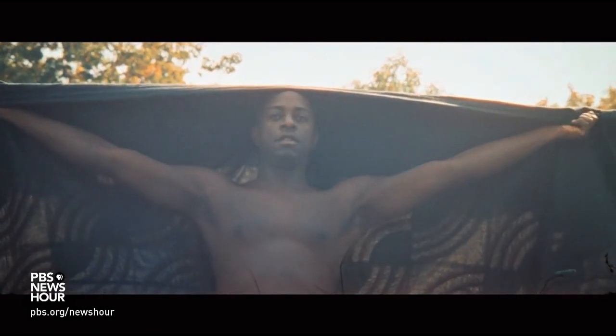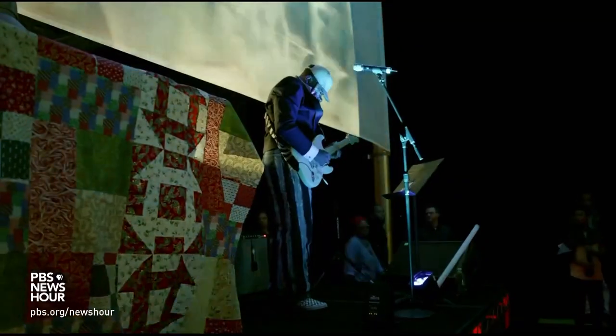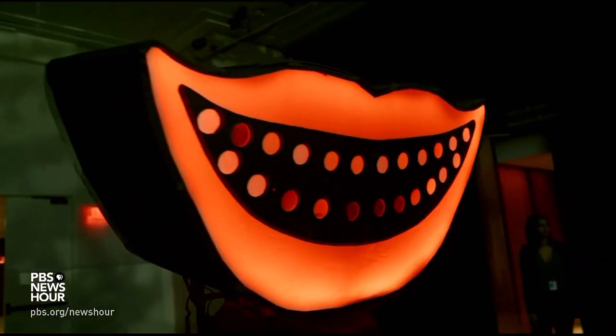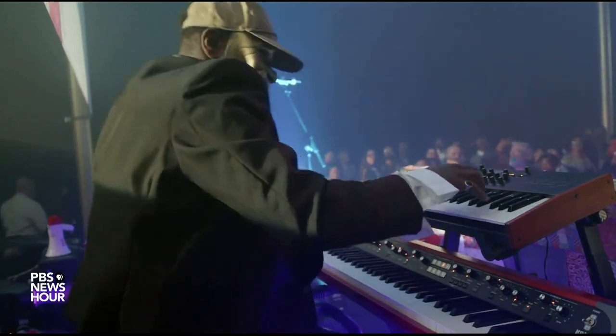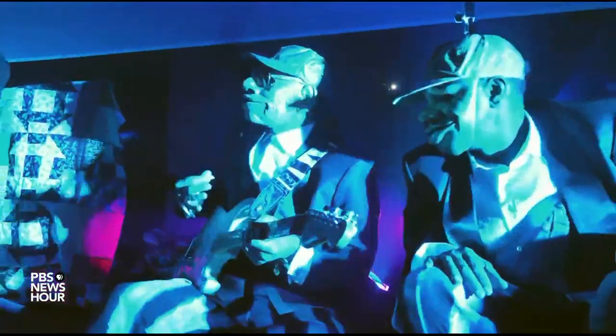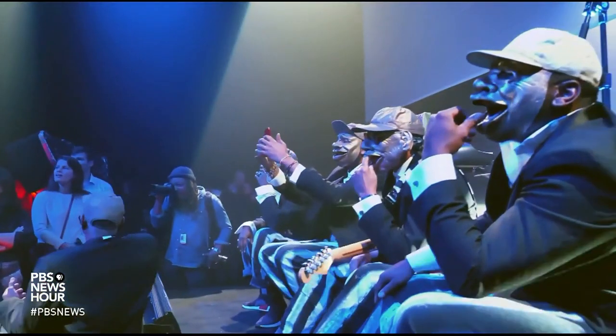Now 51, Biggers finds and creates his art in many places, including with his experimental band Moon Medicine, as much art happening as musical performance. And he uses the language of contemporary music, like sampling and hip-hop, to describe his own approach to art-making from different traditions, what he calls material storytelling.